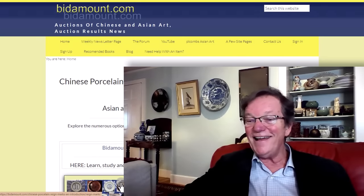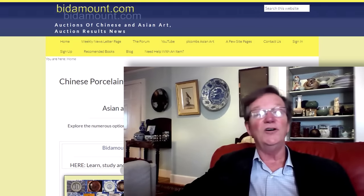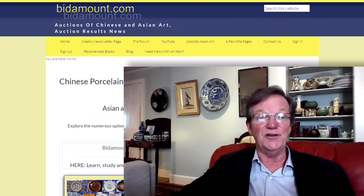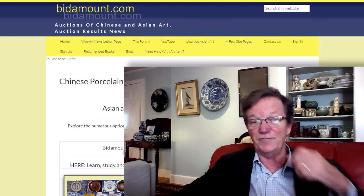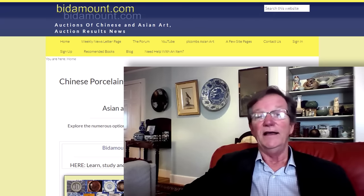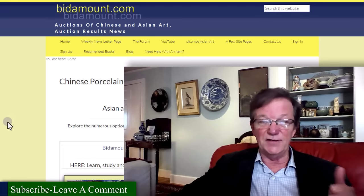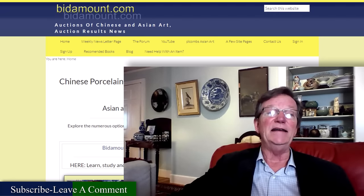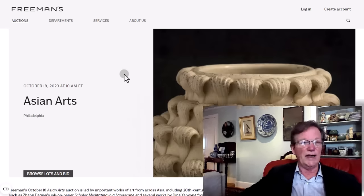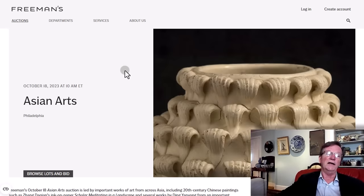Here we are. It is Sunday, October 8th, 2023. I normally don't do videos on Sundays because I like to take my weekends off. But I had this auction on my mind and I wanted to get to it and talk about it a little bit. There's a nifty sale coming up in 10 days on the 18th at Freeman's over in Philadelphia. It's a good auction house — oldest auction house in America, actually.